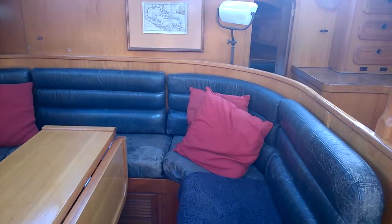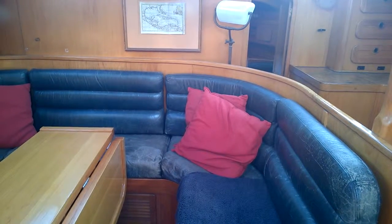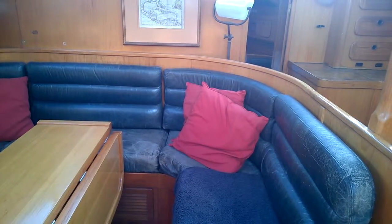Here we are aboard the Jeanneau Trinidad 48, listed for sale with Boat Shed Isle of Wight. I'm just going to give you another little look down below, so again standing at the companionway looking at the saloon, and then we're going to go aft.